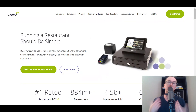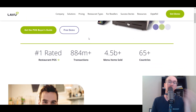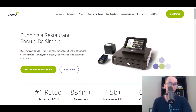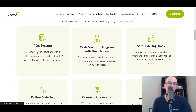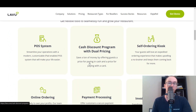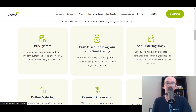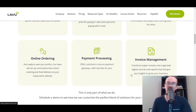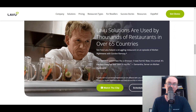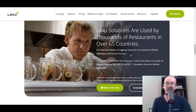At number five, we have Lavu. Lavu is a really good setup, especially if you're selling pizzas, because they do have a pizza builder built into their restaurant POS. They are a restaurant management solution with hardware as well as software. They do have a discount program, which is really cool for guests. They also have a self-ordering kiosk, online ordering, payment processing, and invoice management. As you can see here, they even reference Kitchen Nightmares with Gordon Ramsay, as to how Lavu helped a struggling restaurant.